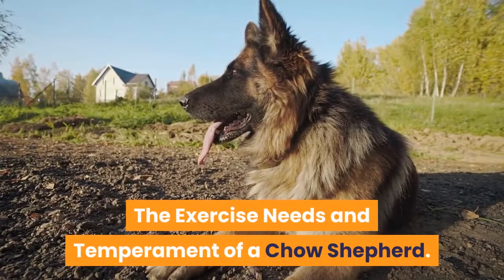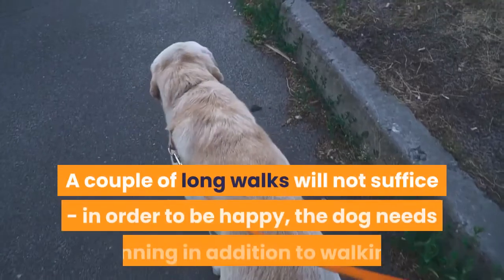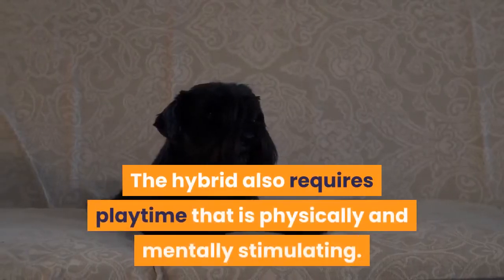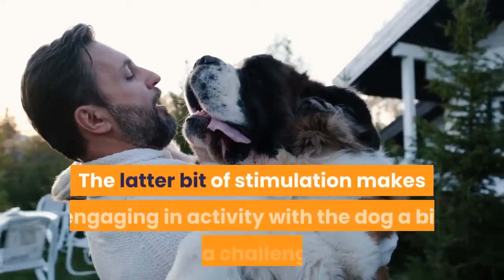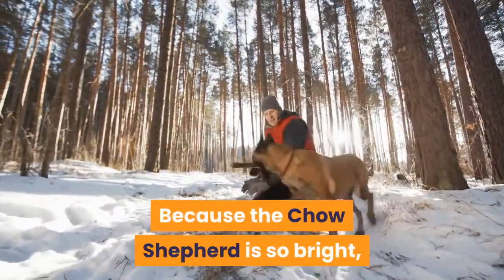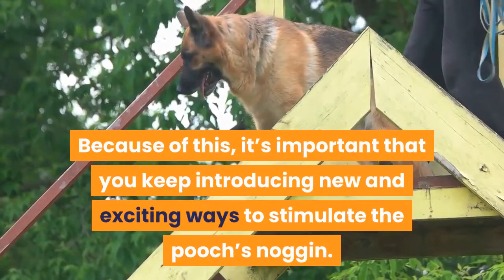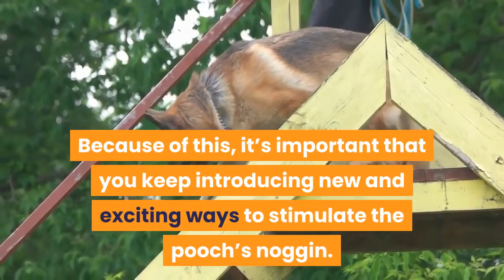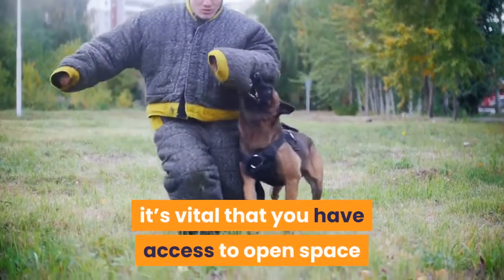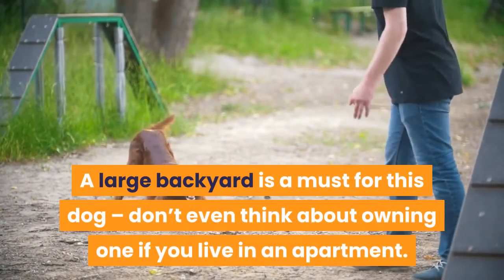The Chow Shepherd craves a lot of exercise and activity. A couple of long walks will not suffice — the dog needs running in addition to walking, plus playtime that is physically and mentally stimulating. Because the Chow Shepherd is so bright, they may figure out activities very quickly and grow bored, so it's important to keep introducing new and exciting ways to stimulate the pooch's mind. Because of their love of running and seemingly infinite desire for playtime, access to open space is vital. A large backyard is a must — don't even think about owning one if you live in an apartment.